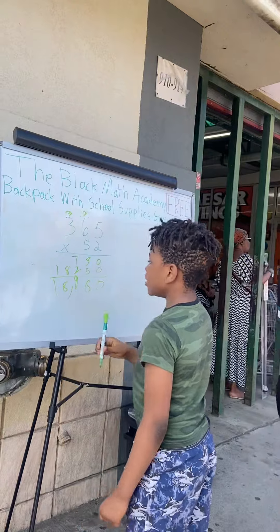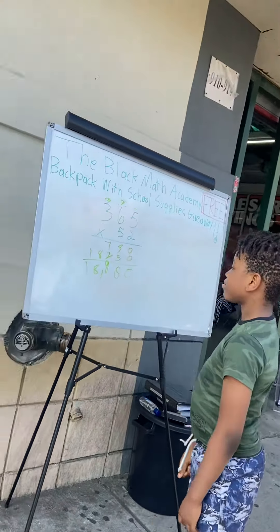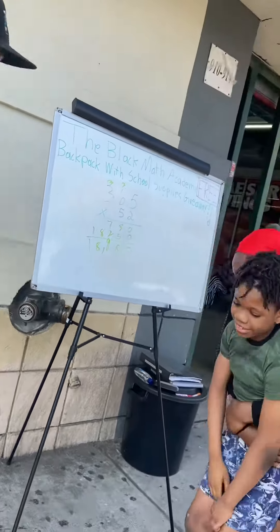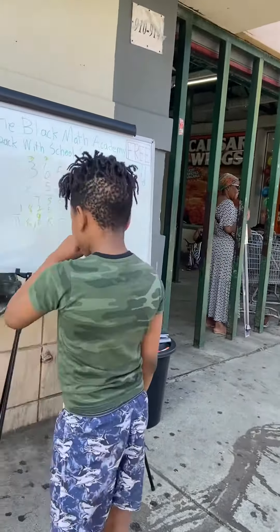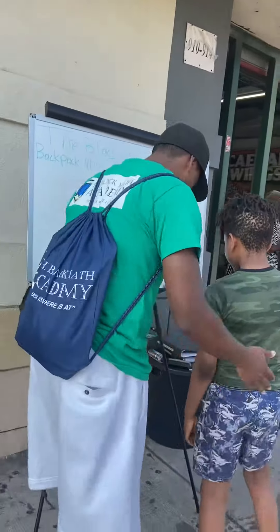Woo! Yay! I know that's right. What grade is he going to? What grade? Five. He's ready. He's ready for eighth grade.